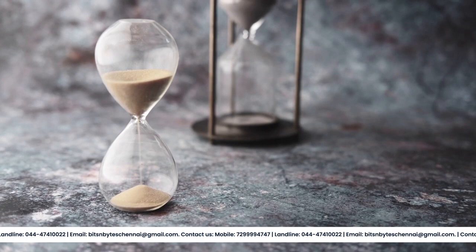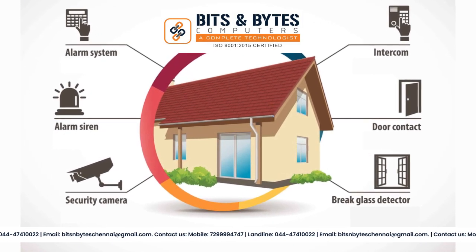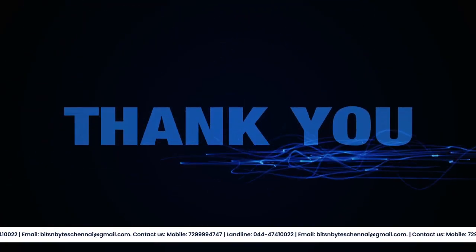So why wait? Protect your property today and enjoy peace of mind with a security system from Bits and Bytes Computers. Thank you for watching, and we hope to hear from you soon.